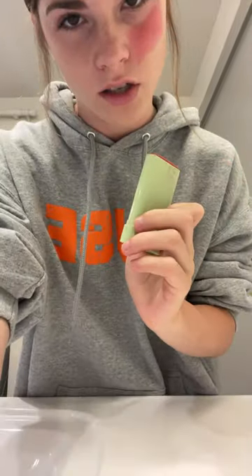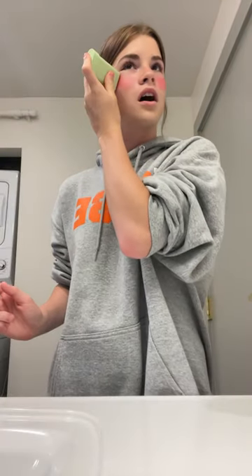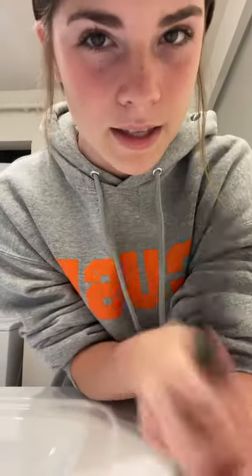It looks harsh when you put it on, but once it's blended it's not harsh at all. I usually do like literally a big red streak across my cheek. I kind of let it sit for a second while I curl my eyelashes. My eyelashes are curled now — I'm gonna blend the blush, just dab it in, curl my eyelashes again, and then do my mascara.